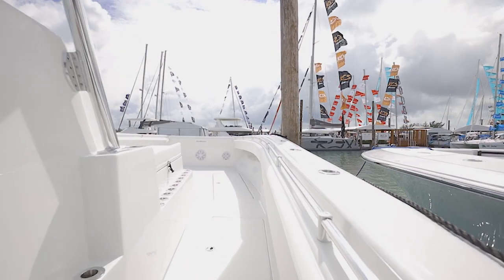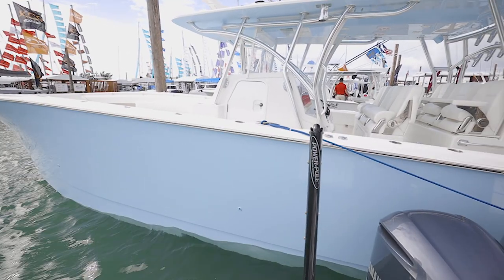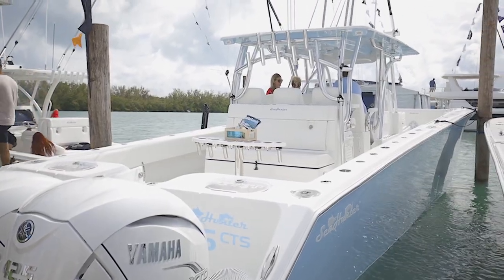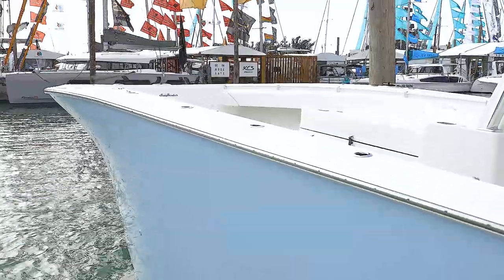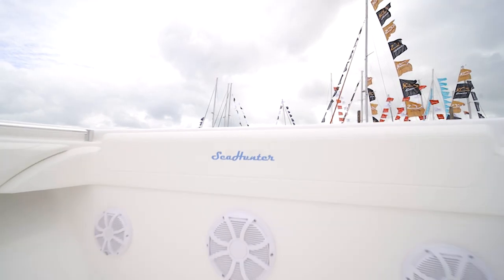Going through our R&D process, we had a lot of hull designs to choose from. We went with the asymmetrical hull that almost eliminated all the bow steer that CTSs are known for. And as you can see, we put a huge baffler in the front — thanks for a very, very dry ride, and we couldn't be more happy with our choice in the hull design.